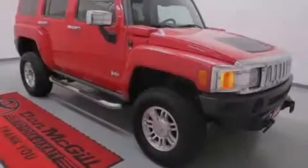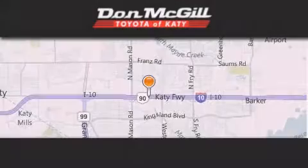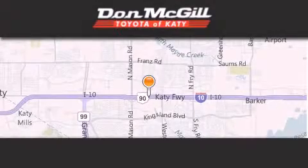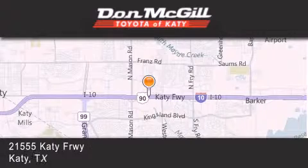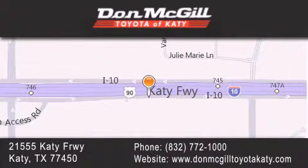Contact us today to arrange your test drive. Don McGill Toyota of Katy is located at 21155 Katy Freeway in Katy. Our goal is to exceed all of your expectations to ensure that you'll return for future visits.